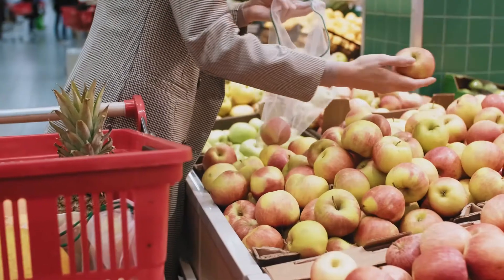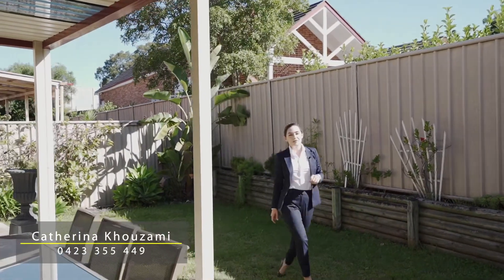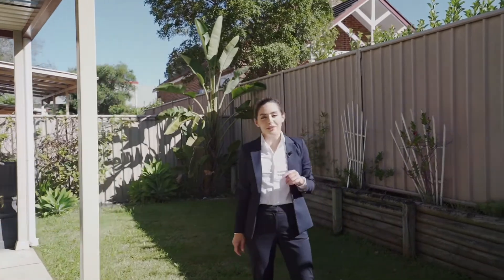Enjoy a short stroll to Casula Shopping Village, schools, parklands and transport. Not a stone has been left unturned in this absolute beauty. Be sure to make it your own — I'll see you on Saturday.